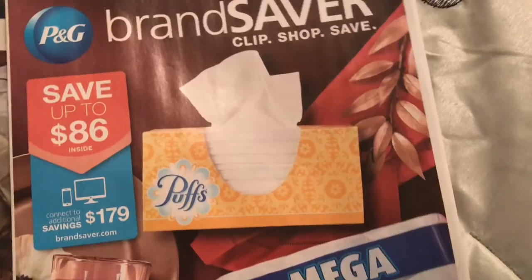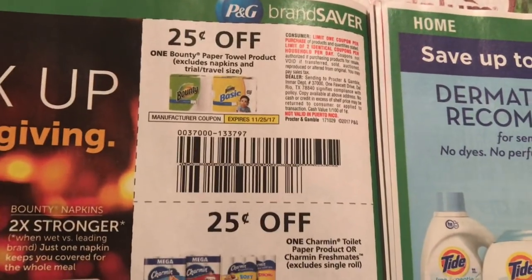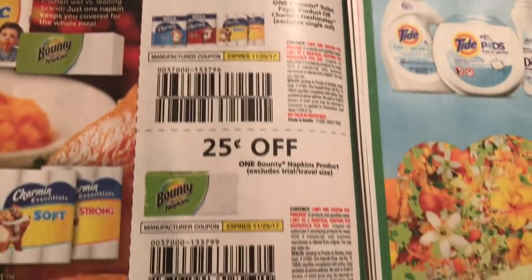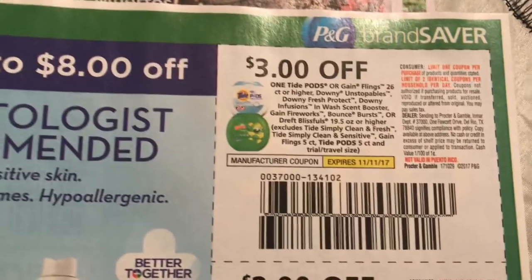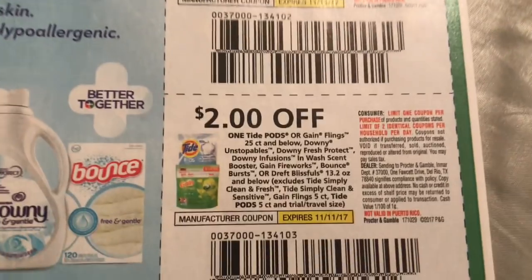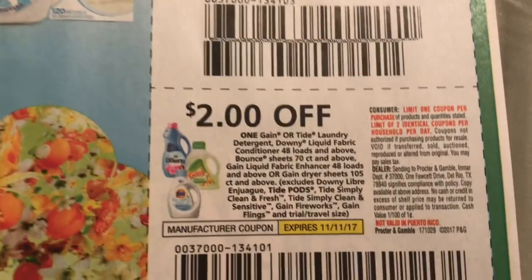I posted the P&G last week because I was able to get them early, but if you guys want to see it again or you didn't see it last week, let's go. We got some really low value coupons right here — I'm used to these being $1 off. Then we got some Tide, $3 off. Pods and Flings, 26 count or higher. This is going to be 25 count and below, $2 off.